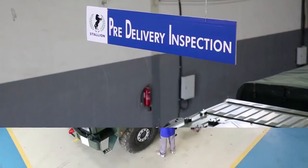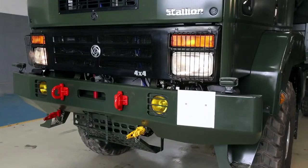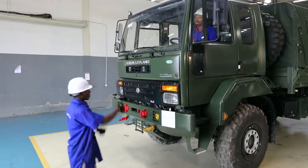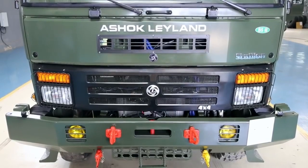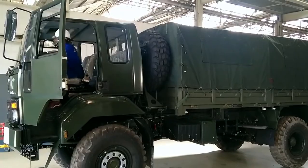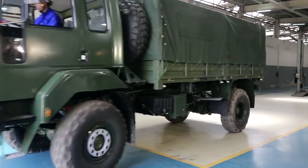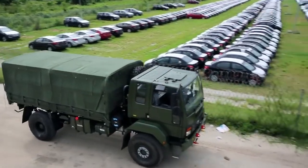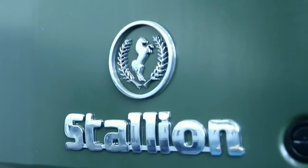Once the fitment of the tarpaulin is done, these trucks undergo various inspections and quality checks before they are ready for dispatch. Once the supervisors have finished their final checking and inspection, this Titan is ready. With the turn of a key, 225 horses roar to life and the truck is ready for dispatch. Another Stallion is born.